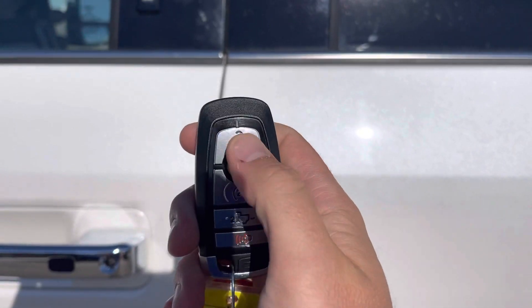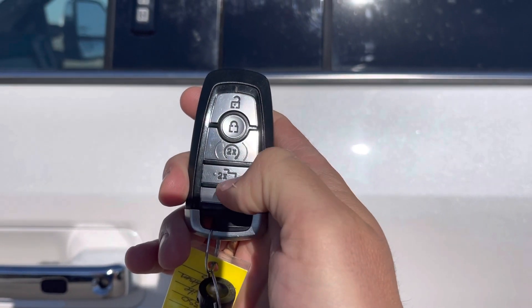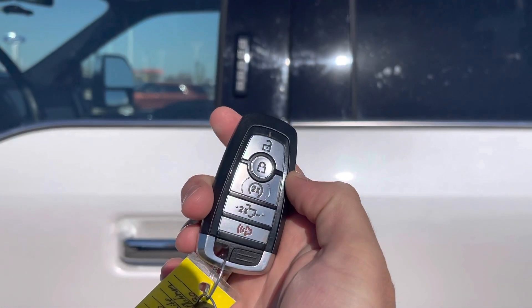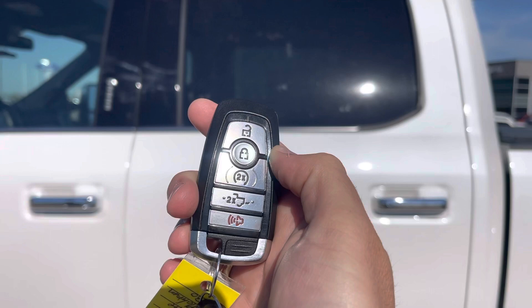You can also use this keypad with unlock, lock, remote start, power tailgate, and alarm, or you can download the Ford Pass app. The 2019 is the first year with that for a Super Duty, and you can do that anywhere from your cell phone with no subscription required.